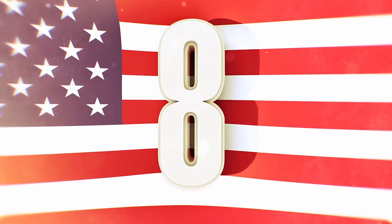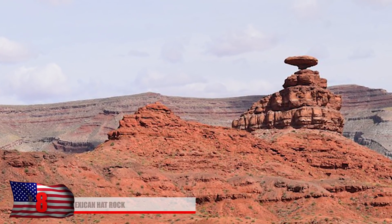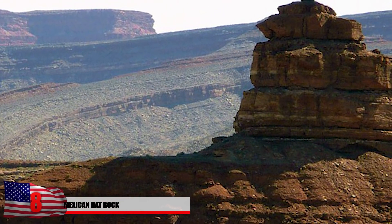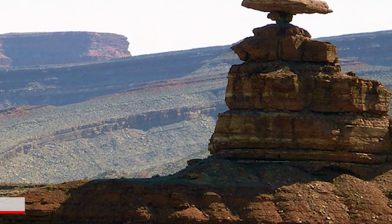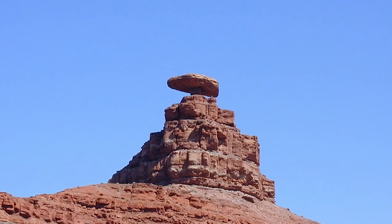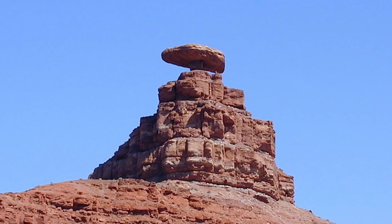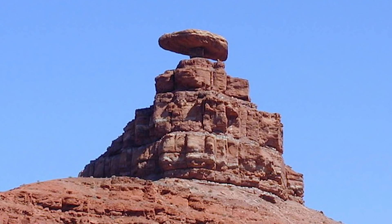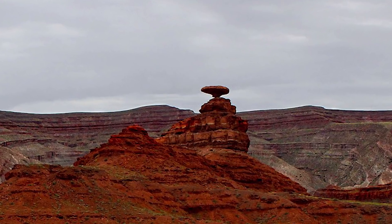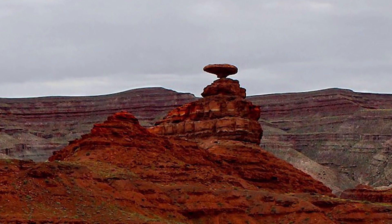Number 8: Mexican Hat Rock. Although the name might not be too politically correct, it gets its name from its sombrero shape and has appeared on various lists for unusual place names. A little town nearby is also called Mexican Hat. Found in Utah's San Juan County in the southeastern part of the state, the rock is about 60 feet high and 12 feet wide. It appears to be perfectly balanced at the top, and climbers claim it's fairly easy to ascend, though the rock at the top requires some rope.